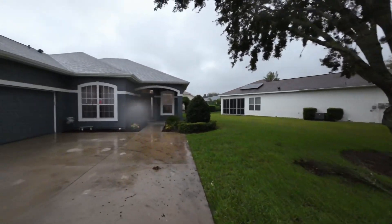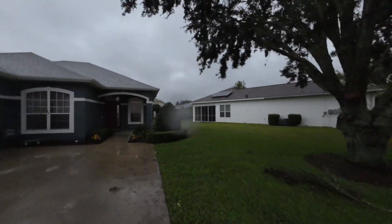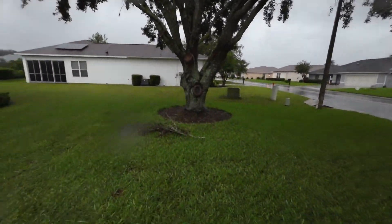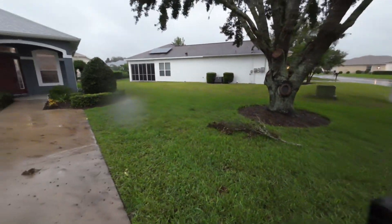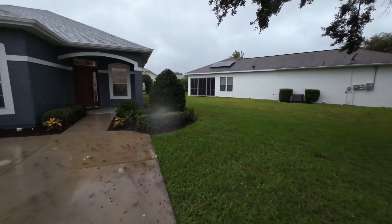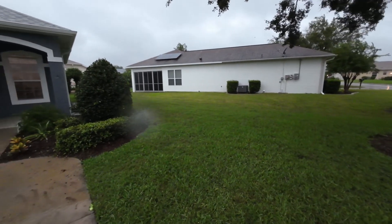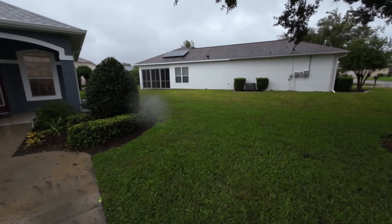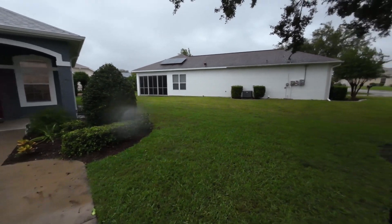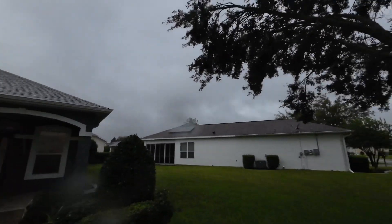Just thought I'd give you all an update so you can see what's going on — nothing too crazy yet. Light rain, a little bit of wind, just a tiny bit of debris, and we're good. Landfall is not supposed to happen until like midnight, 2 a.m. something like that. As this progresses, we'll come out and try to take some videos to keep you guys up to date. Not a whole lot going on right now.